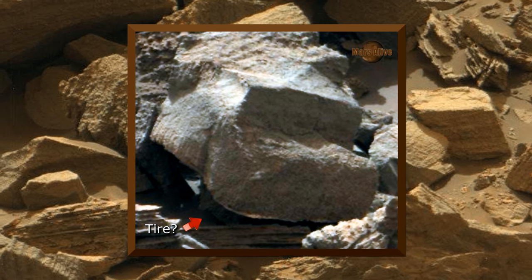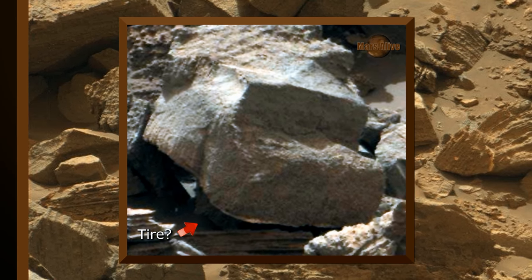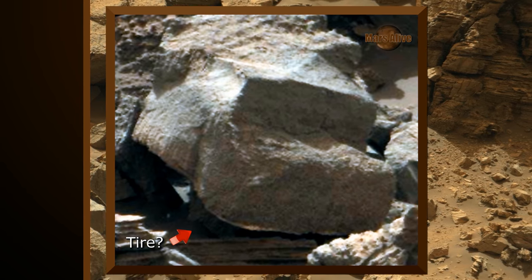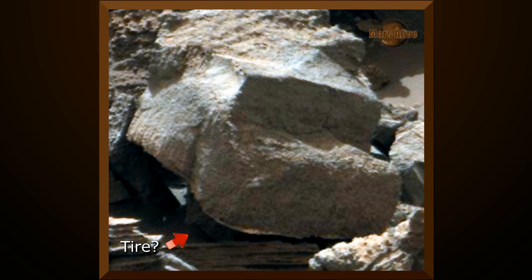Let's get a close look. Here we go. Could this be a vehicle used on Mars in the distant past?